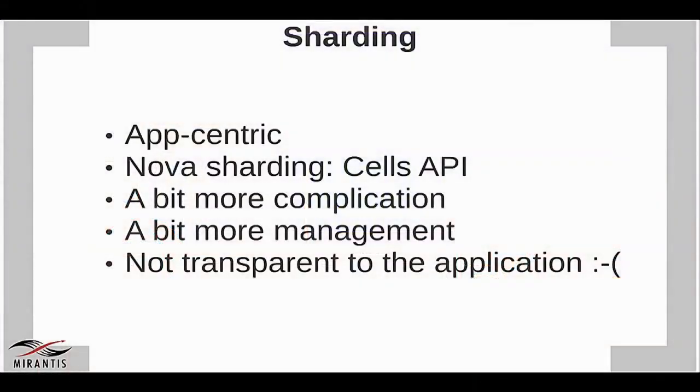I want to talk about three strategies commonly employed. Sharding, especially with strongly relational data, generally means moving the sharding logic into your app — and that's hard to do when your app wasn't designed for it. We have an example in OpenStack: the Cells API in Nova. It's kind of an afterthought, a bolt-on way to shard Nova installations. It's elegant and accomplishes its goal, but it's more complicated, harder to manage, hard to develop features for, and not transparent to the application.